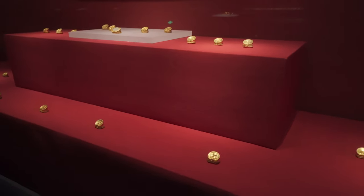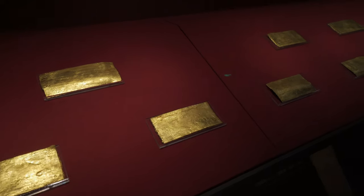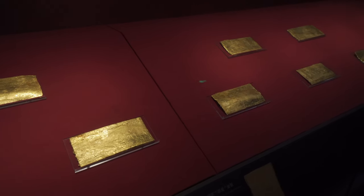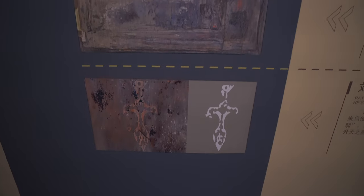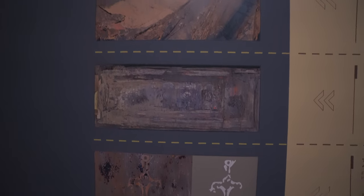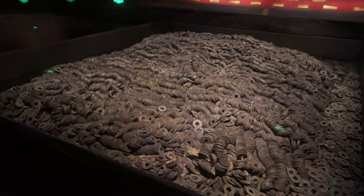这里总共出土了400多件金器，总重量超过了115公斤，这是到目前为止所发掘的所有汉墓当中出土黄金量最大的一座。这里有一组照片，这是当年的发掘现场，我们可以看到有很多马蹄金和麟趾金摆放在棺椁的附近。这就是海昏侯大墓出土的五铢钱。